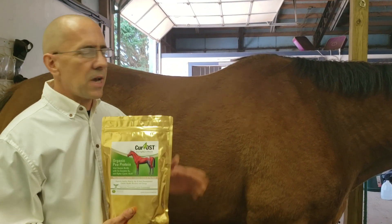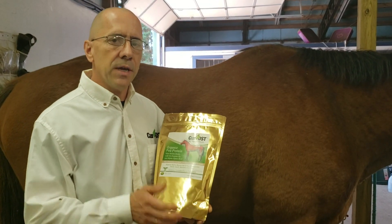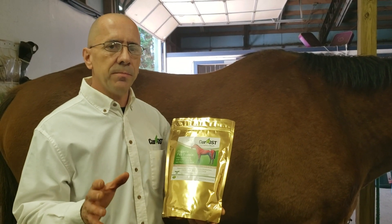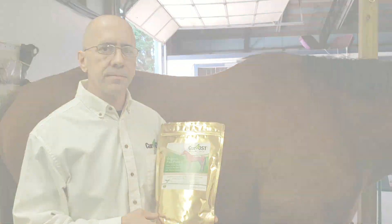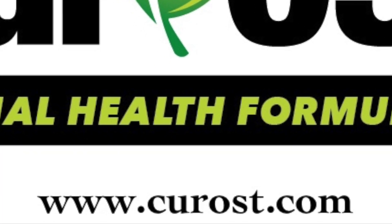If your horse is in need of top line development, I highly recommend Curran's EQ Top Line and Muscle to add the extra protein and amino acids to his regimen. Give us two weeks to make a difference and get your horse on track. Visit www.kentosti.com.